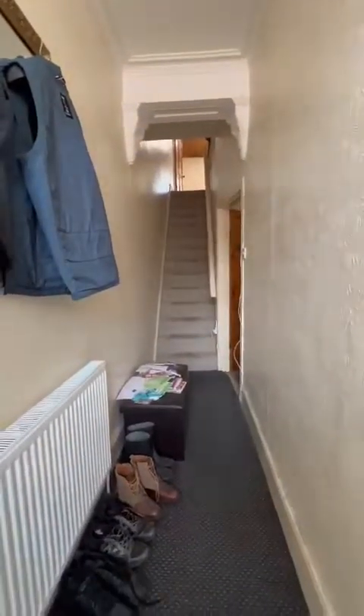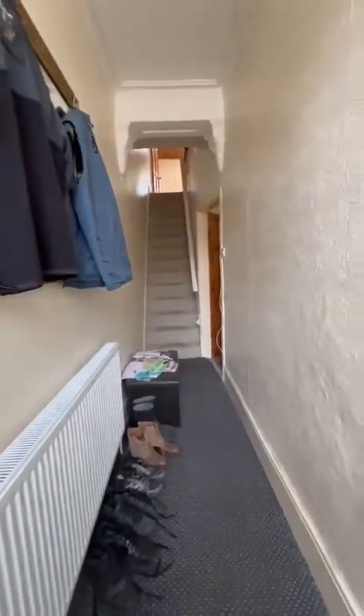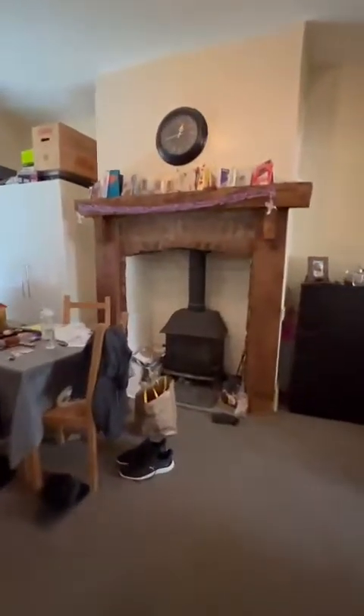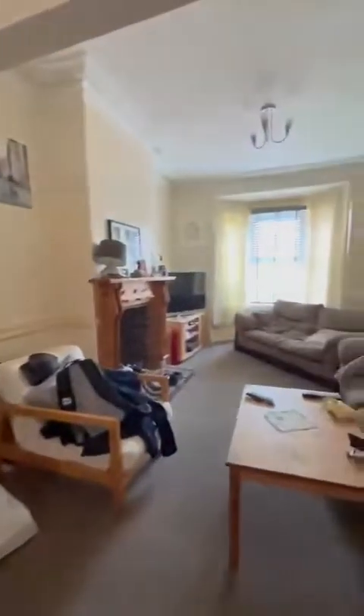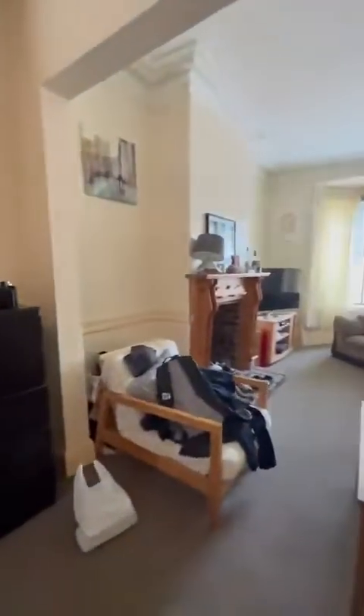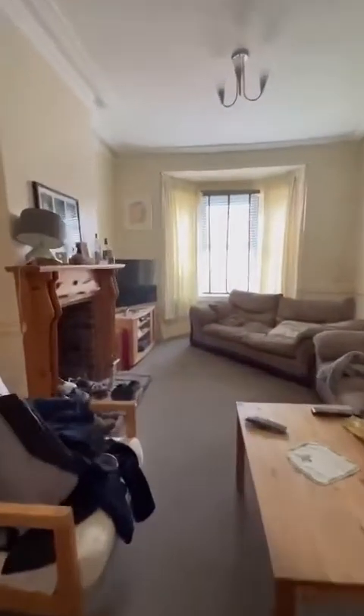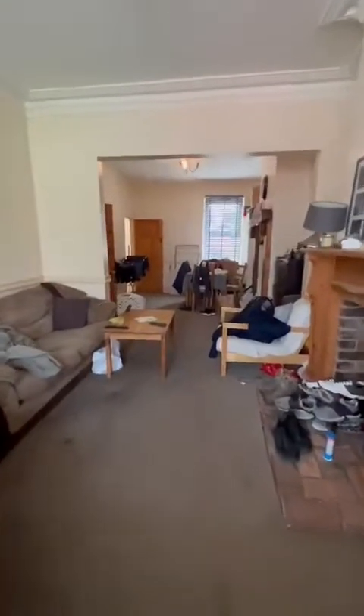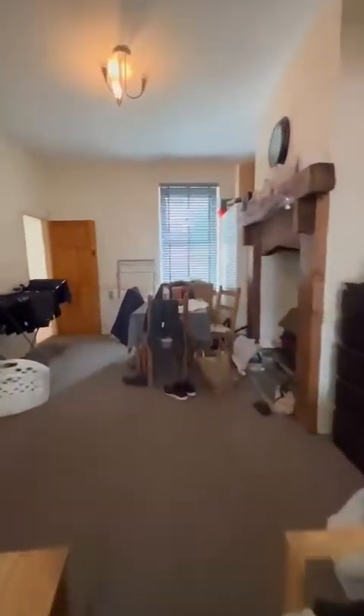So as you just saw, we have come through the entrance hallway, just passing the driveway to the front, and then into this lovely open-plan, bay-fronted lounge and second reception room, with this stunning centrepiece log burner. You've got a brick open-plan fire to the front, bay window just behind me, absolute loads of space.